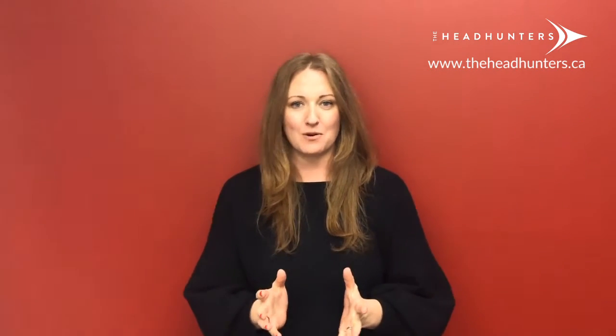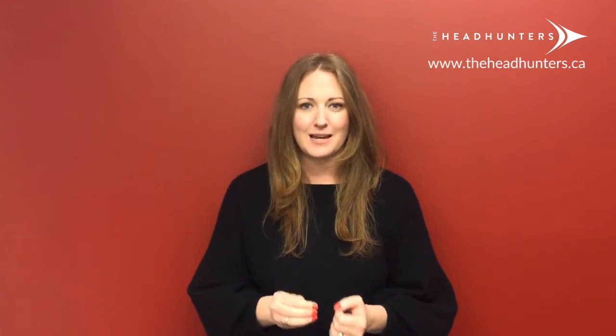Video interviews are becoming more and more common, and in many ways you should treat these just like any other face-to-face interview. But here are a few specific tips to help you become a video interview expert.